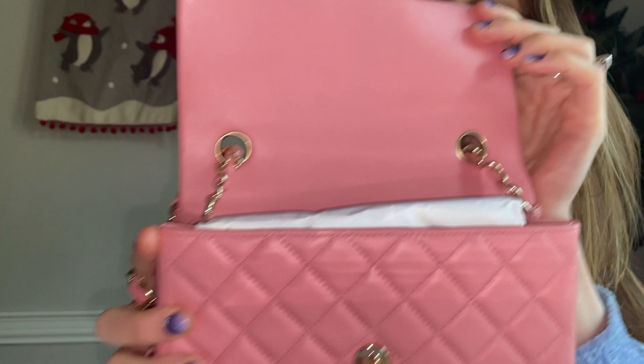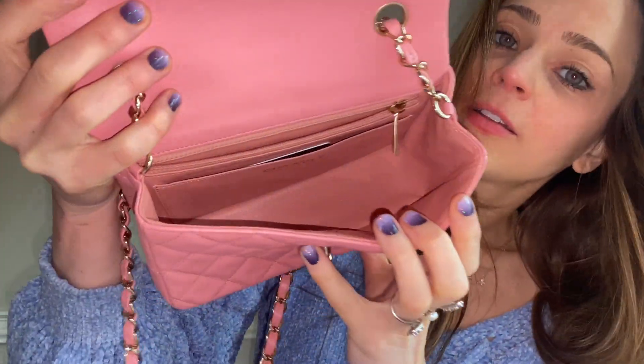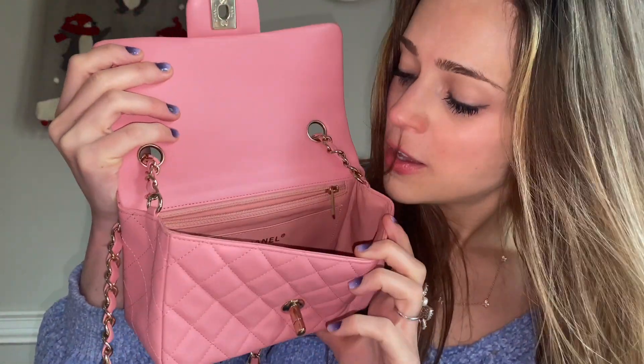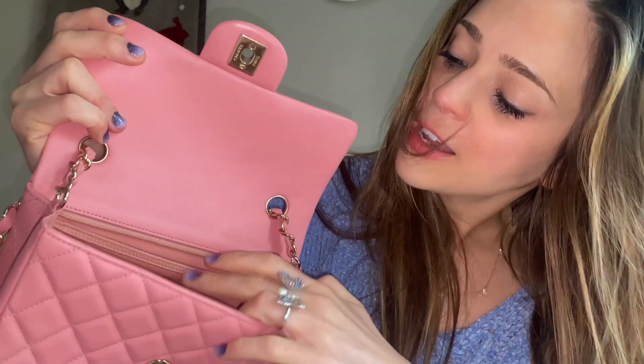And there's the inside. Looks like you can fit your phone, definitely a small wallet, some makeup. It's not too small at all. It has this little zipper pocket and a slip pocket.